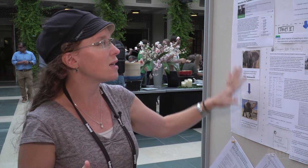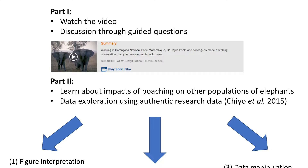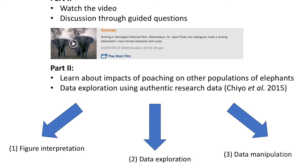What I did was I created a common experience with watching the video and analyzing it, thinking about the selective pressures. What the students actually learn about is the human impacts on the elephant populations.